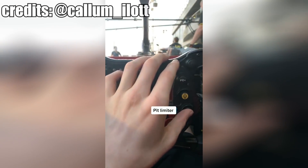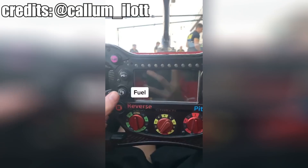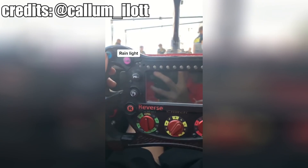Then we have the pit limiter, radio button, page plus which changes displays, and the SL button — I don't actually know what it does, but it's there. Then we've got reverse, a fuel button for the mechanics, page down, VSC, and the rain light.